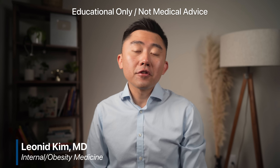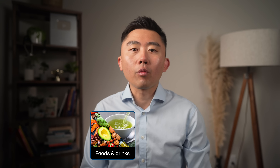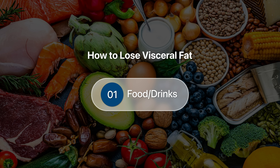In this video, I want to show you the fastest way to specifically target visceral fat and how to burn it off quickly. We're going to go over the best foods and drinks to incorporate into your regimen, and then the best exercises that will give you the biggest bang for the buck. Let's start with food, because what you eat every day either feeds your visceral fat or it starves it.